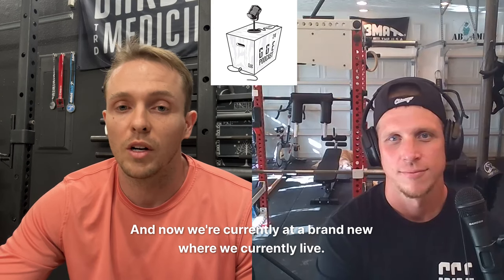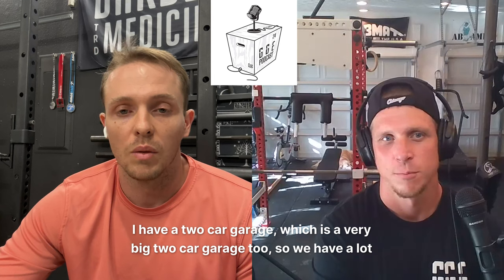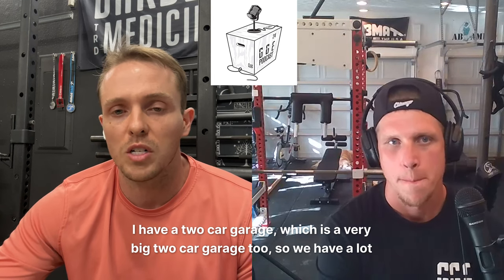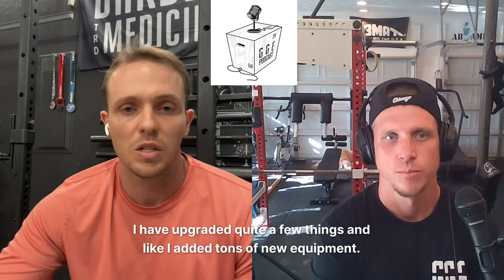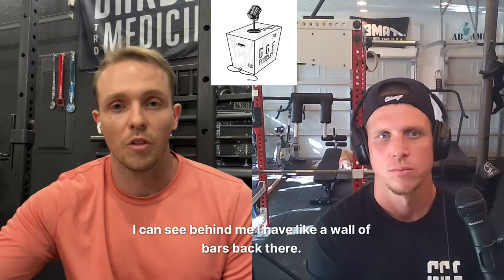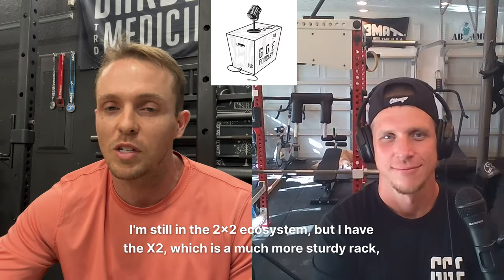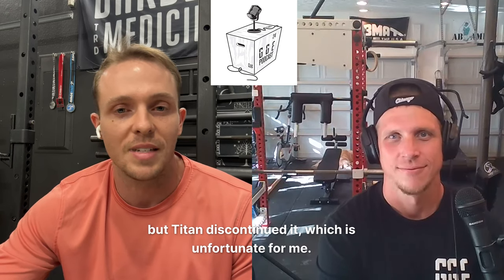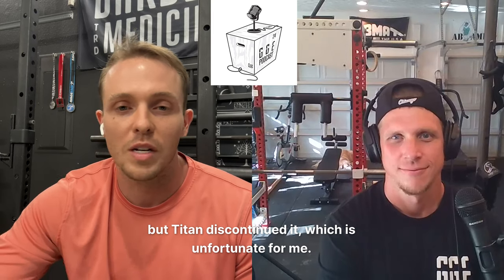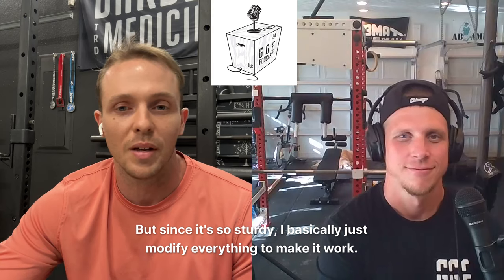My other buddy had a set of plates from when he was in high school that we literally dug out of the ground, refurbished them, got them all painted up and we're using that. We were there for a year and then we moved into a townhome with a one-car garage, still having to fit a car in there. So really tight — everything was literally millimeters. I'm measuring, making sure the car will fit. Slowly started to grow. Getting everything up on the wall was kind of my solution to trying to get as much stuff in there as I possibly could.